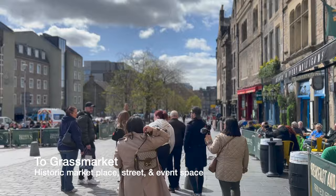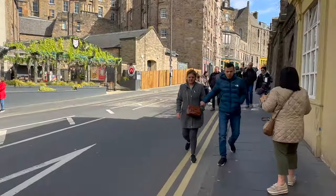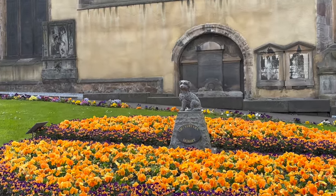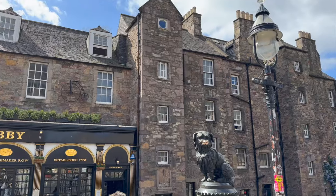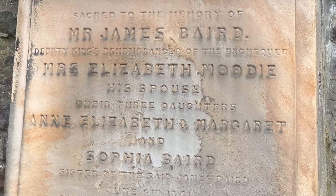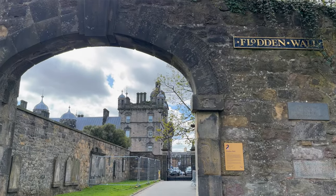Standing at the entrance to welcome visitors is Greyfriars Bobby, the famous dog. Legend has it that Bobby spent 14 years guarding the grave of his owner until his own death in 1872. The graveyard is also believed to be where J.K. Rowling took some names from people's graves as inspiration for characters in the Harry Potter novels. To find the graves of interest to Harry Potter fans, walk to the back of the church and enter the back section called the Flodden Wall.